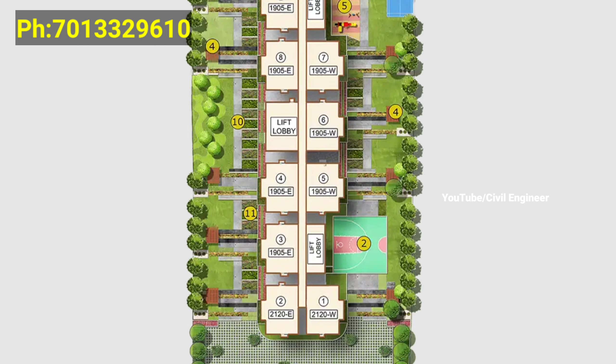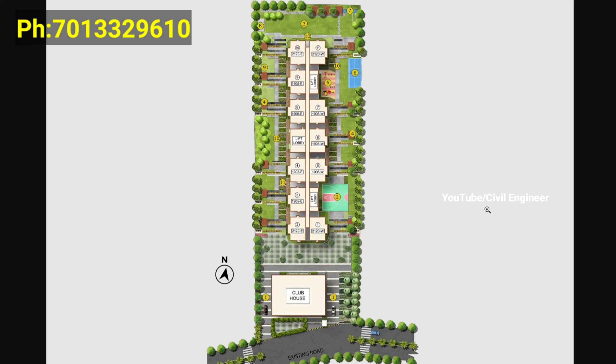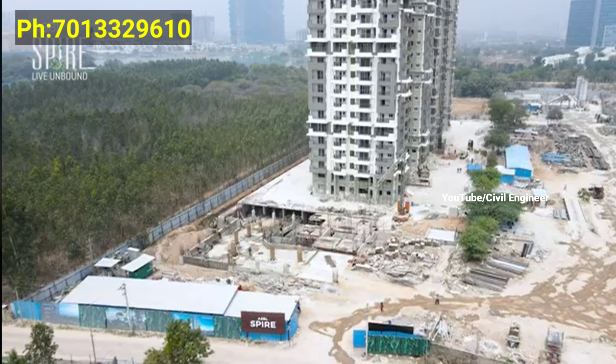We have the final work and painting work done. We have small flat sizes — 2120 SFT and 1905 SFT flats.